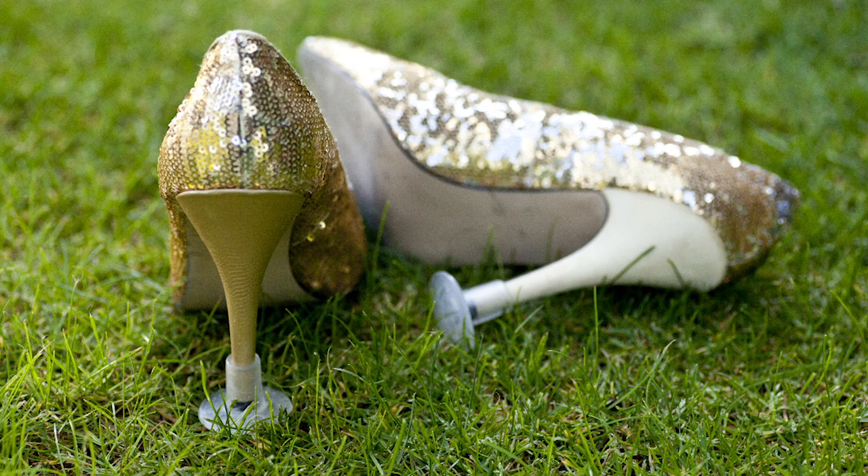My bridesmaids had their own shoes, which was great because they varied a lot in height — the tallest was 5'10" and the shortest was 5'2". The tall one wore flats and the short one wore heels. From a photographer's standpoint, high heels help with posture on camera. For outdoor weddings on grass, I would definitely recommend a heel stopper — those little plastic things you pop on the back of the heel — which helps walking down the aisle, standing straight, and enjoying those wedding photos while on the grass.